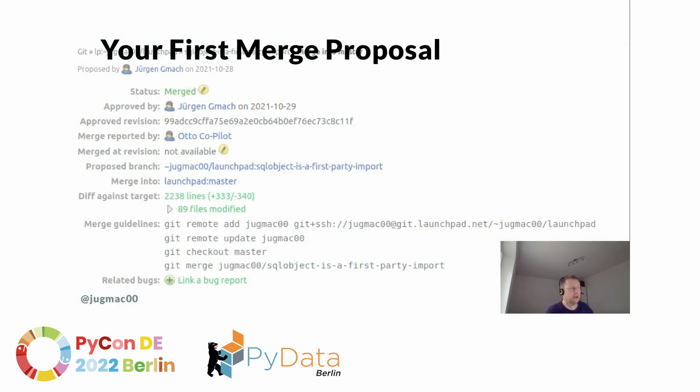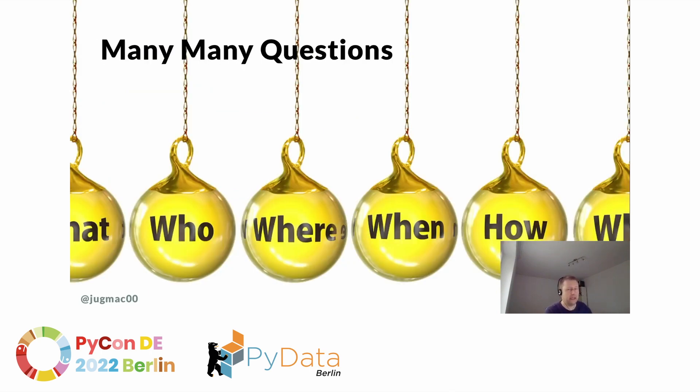Similar things apply to your first merge proposal or pull request. Look at other MPs to see how your colleagues did this. You need to figure out who will review your merge proposal, how to get them to review it, and once approved, who will merge it. And as always, please take notes of everything you learn — at this point you will have had many, many questions.